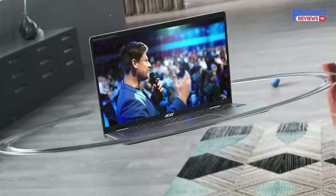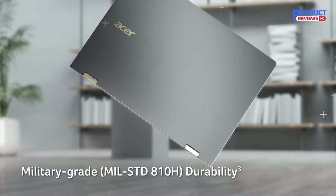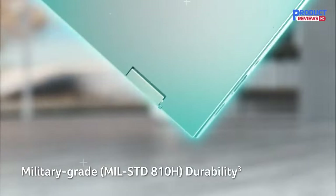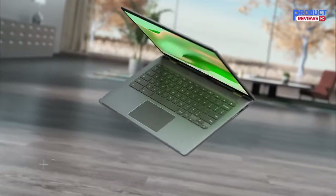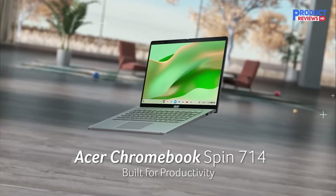The keyboard feels comfortable to type on, and while the touchpad is on the smaller side, it tracks all movements and gestures well. Its 1080p webcam is surprisingly good, among the best you can find on Chromebooks.